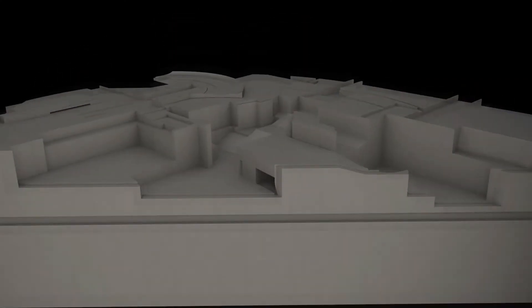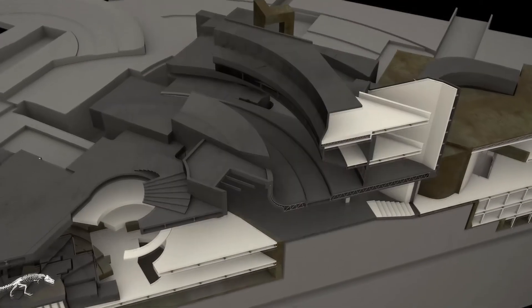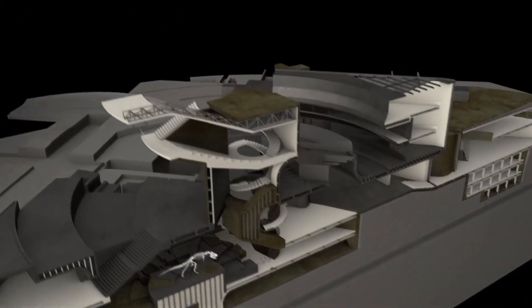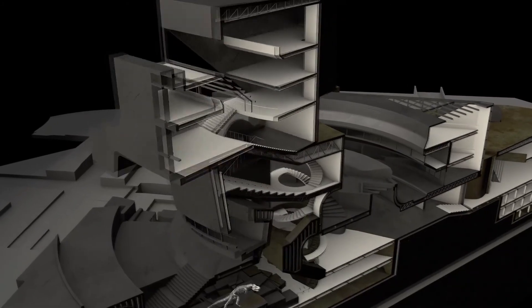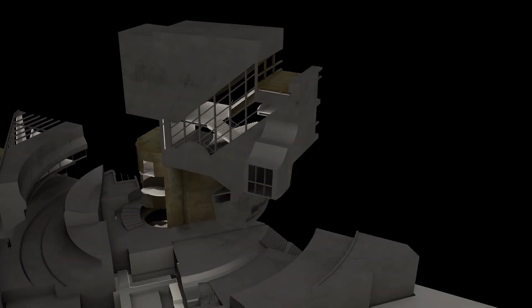After the exploration of horizontal connection, we started to think about the vertical relation in our system through section. In the section model, we are trying to explore how the spaces were introduced into the integrated system. Solid to void, detailed to larger assembly, part-to-whole relations started to show in the section.